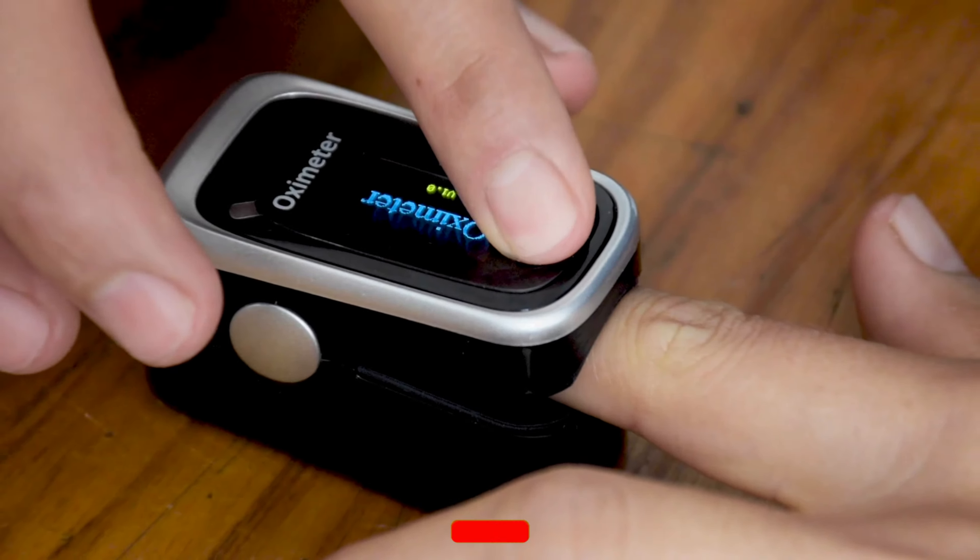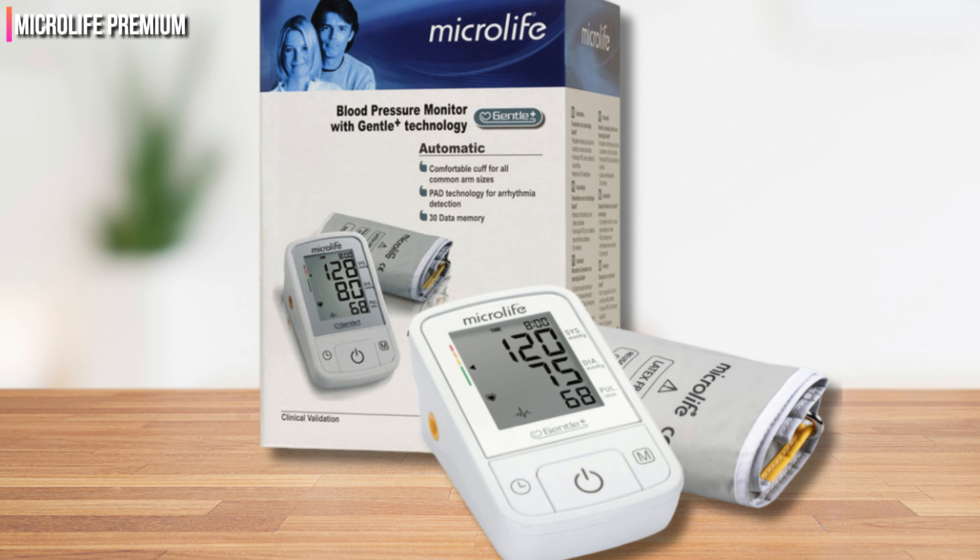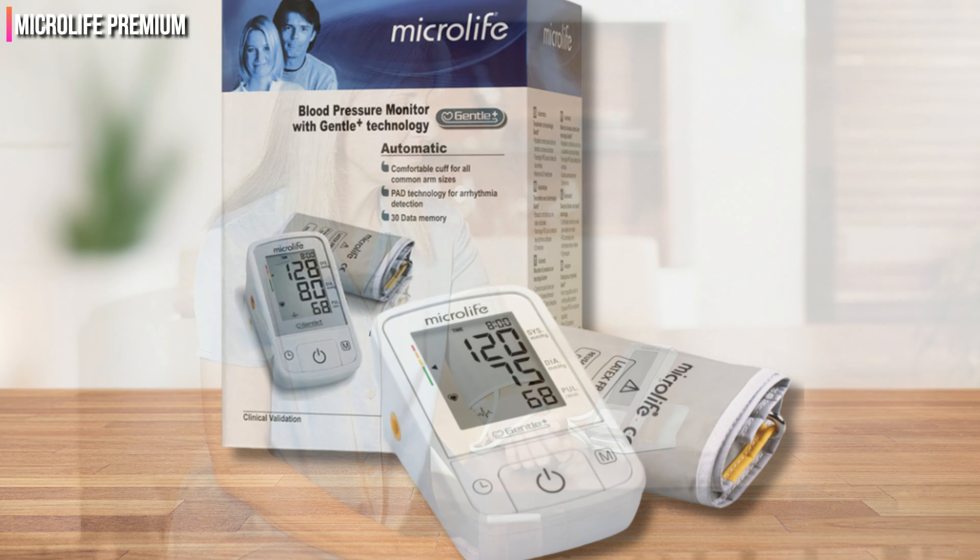Number 6: Microlife Premium. The Microlife Premium blood pressure monitor had the most comfortable cuff out of all the monitors we tried during testing. We were happy that the sizes it accommodates are wide-ranging and it can fit both larger and smaller arms without issue.